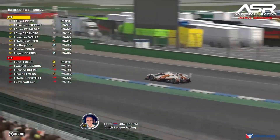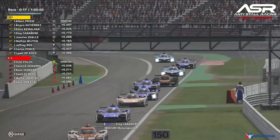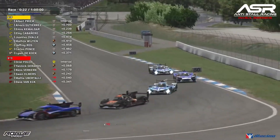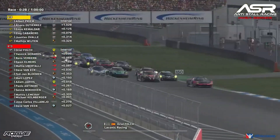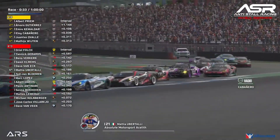Albert Prime gets away nicely. Behind, Emre Camaldor and Eloi Cabanero are side by side. Everybody makes their way through fairly safely. We go to the GT3 leaders packing up nicely into turn one — a lot of side-by-side action behind, and it looks like we're going to get some good racing through the hairpin.